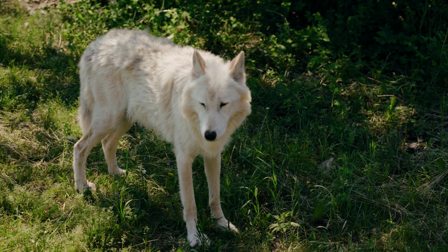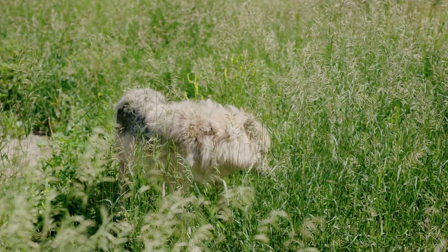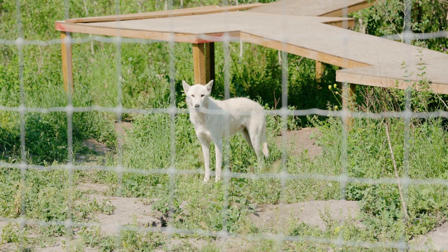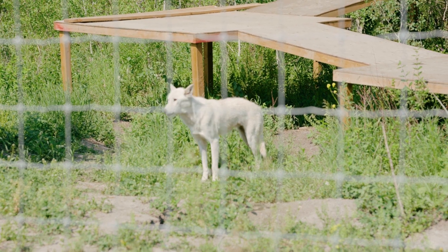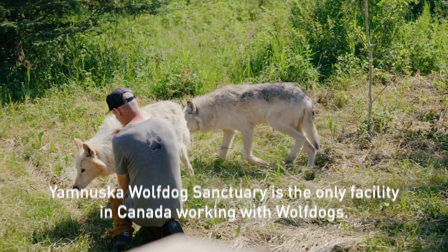They all come to us from one of two ways. One way is a private owner who quickly found out they can't properly care for this animal — it's behaviorally challenging, physically challenging, and they don't have the right containment. The other way is if a wolf dog has found itself at a Humane Society, an SPCA, or another organization that also can't properly care for these animals.